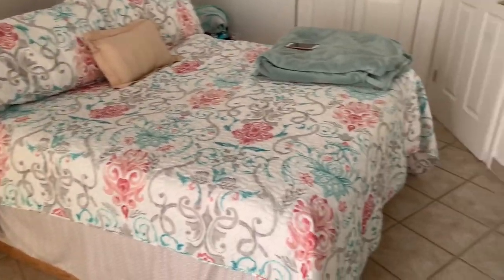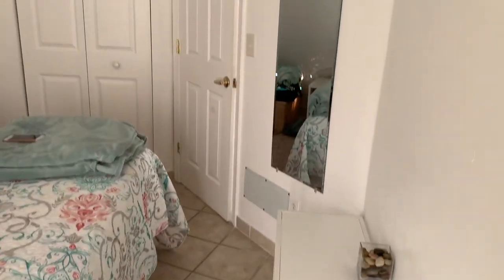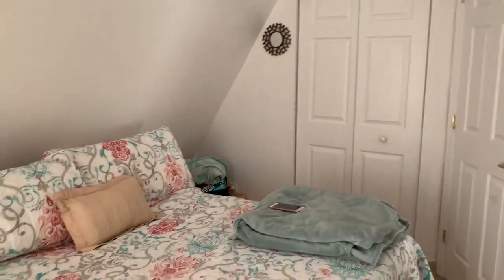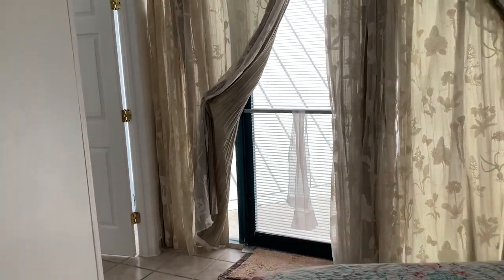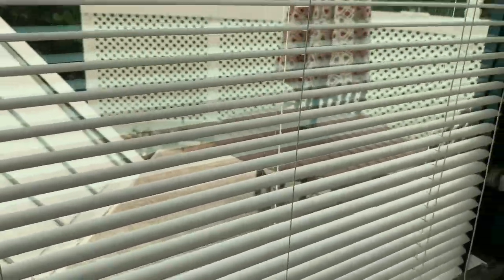Coming through that door is her bedroom — she has a queen-size bed and a nightstand. She doesn't have a TV in here but she's on her phone most of the time anyway. Right here is a closet — nothing special, just extra linen, pillows, clothes hangers. She's got her stuff in the corner. When you turn this way there's a window and a door, and right outside that door it's like a little back patio with a little table and umbrella where you can sit out.